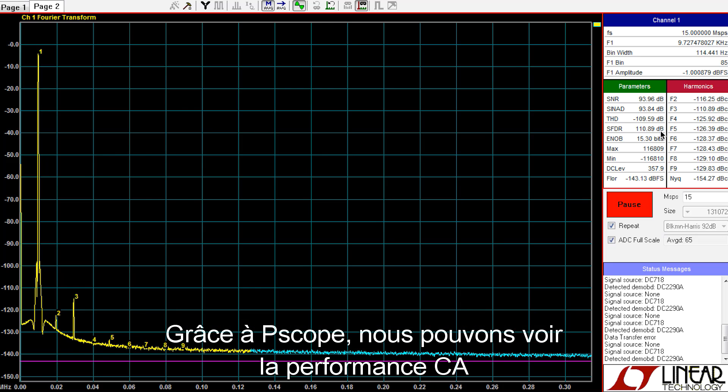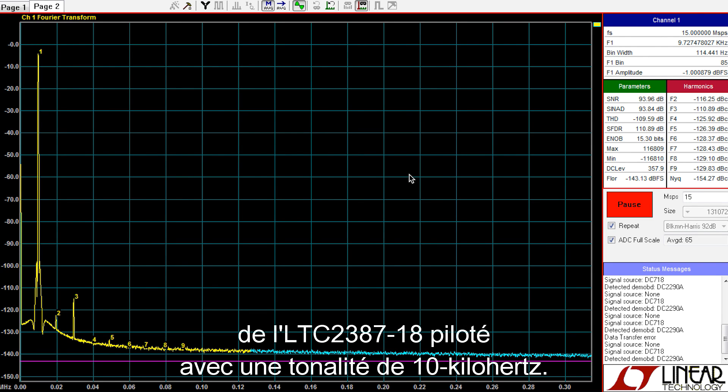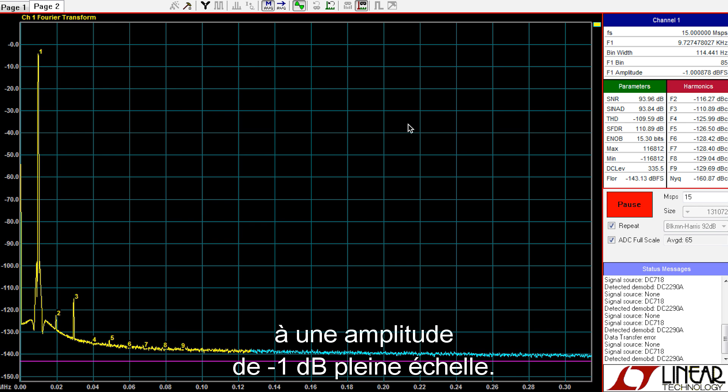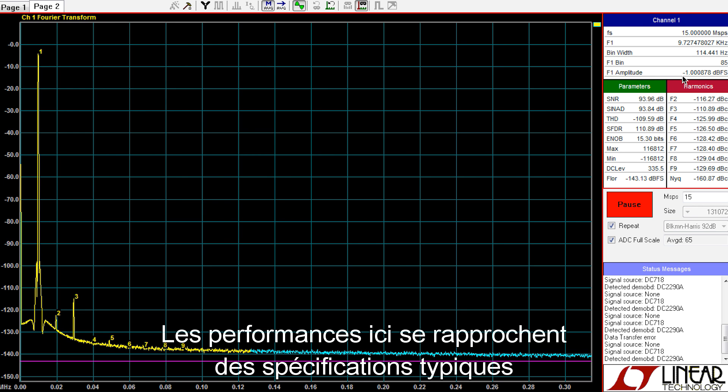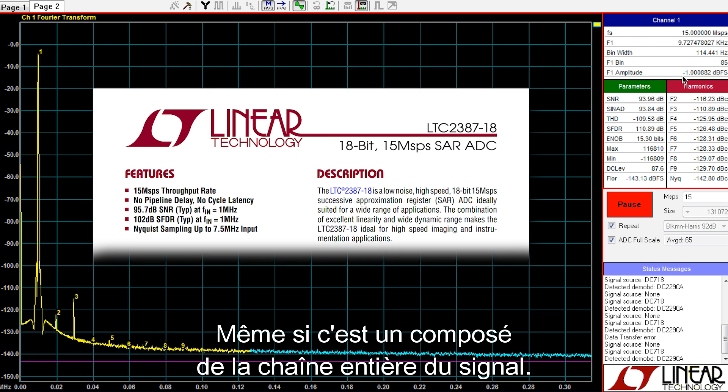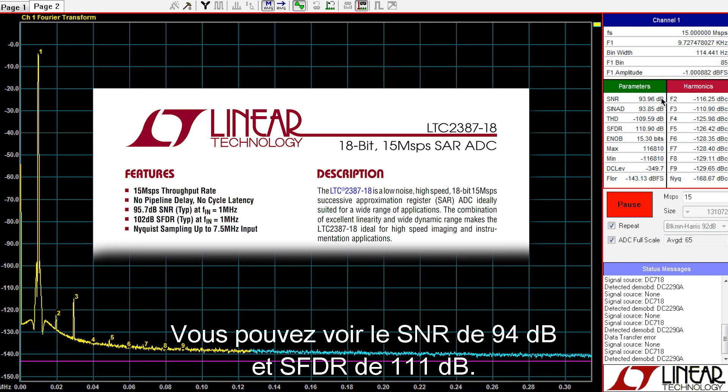Using Pscope, we can see the AC performance of the LTC2387-18 driven with a 10 kHz tone. At the left of the screen, you can see the fundamental at an amplitude of negative 1 dB full scale. The performance here approaches the typical datasheet specifications for the ADC, even though it's a composite of the entire signal chain. You can see the SNR of 94 dB and SFDR of 111 dB.